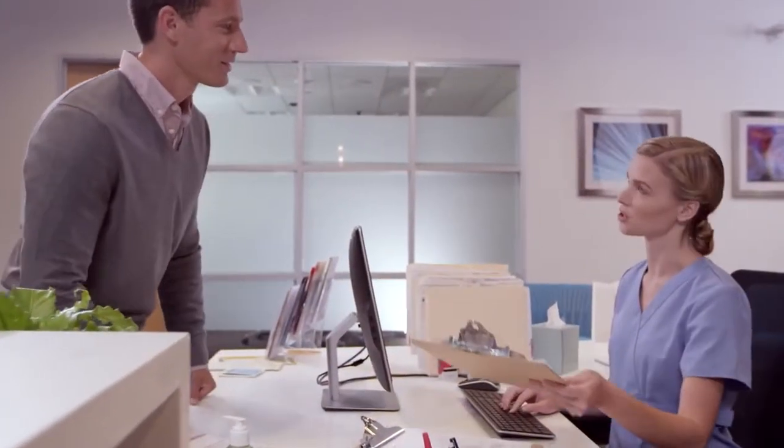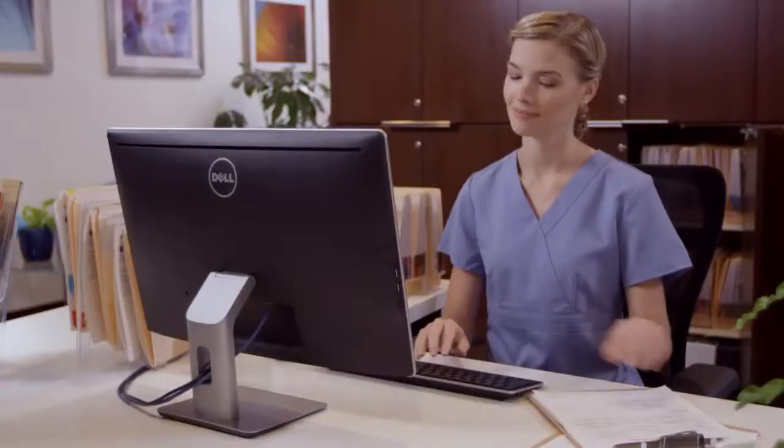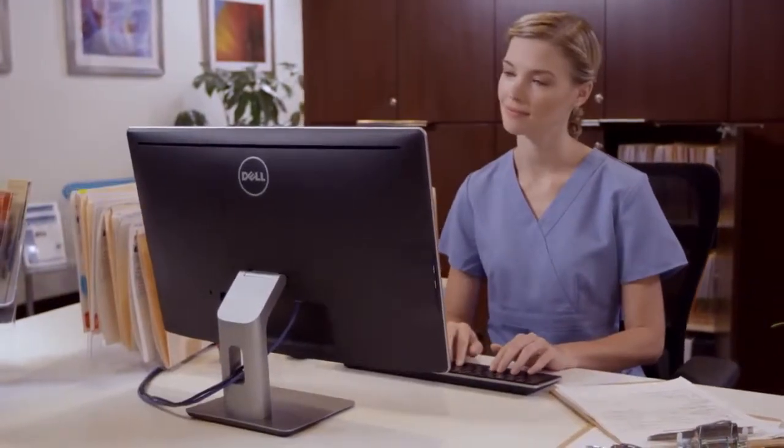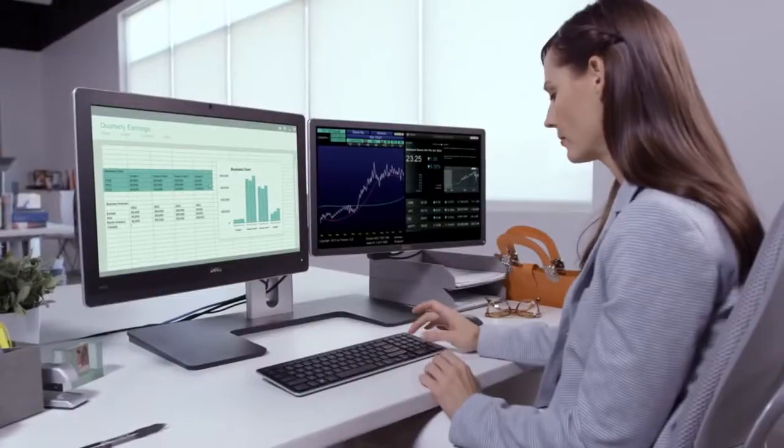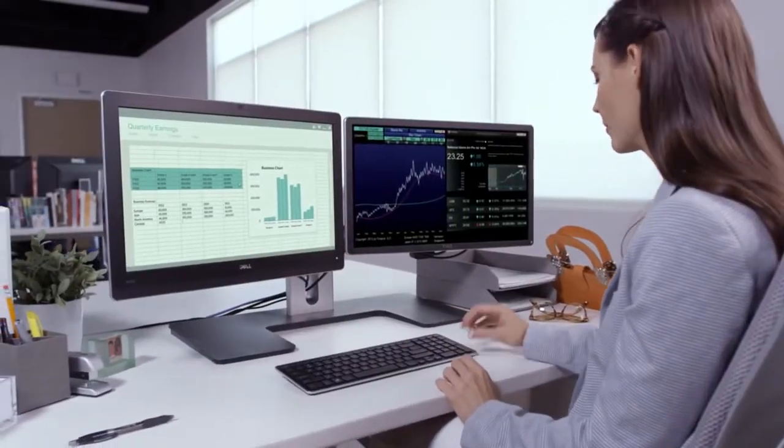Today's thin clients demand power, so the Dell Wyze 5212 doesn't compromise on performance. With an AMD dual-core processor, you have all the power and speed you need to deliver intensive graphics from the classroom to the lab.